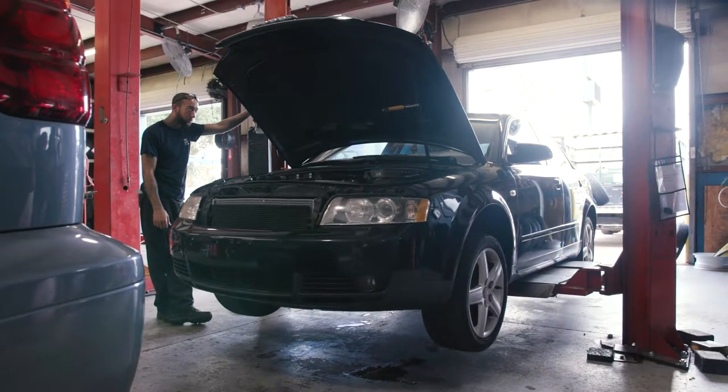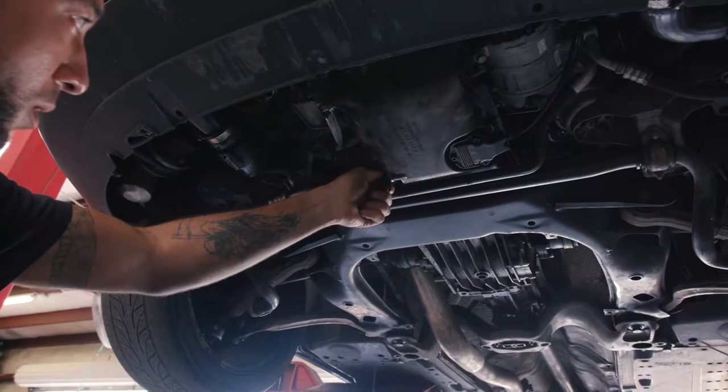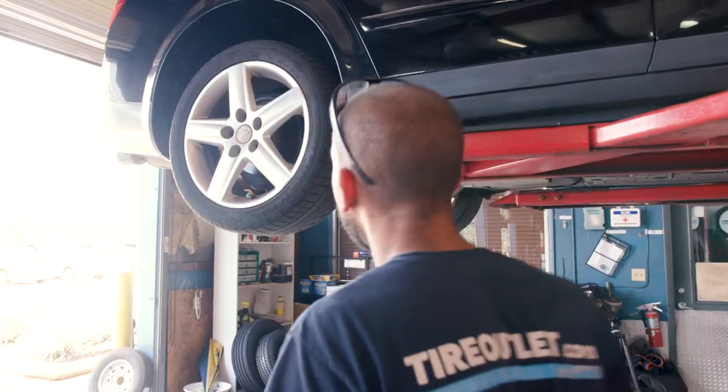First, we will raise your vehicle in the air. This will allow us to access the underside of your vehicle and begin the oil change process. Then, we will drain the oil and remove the oil filter.